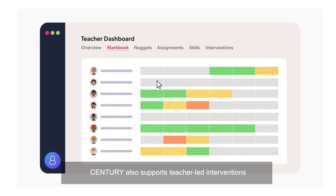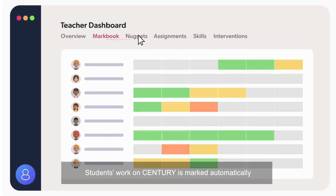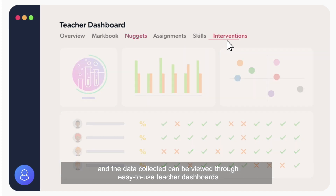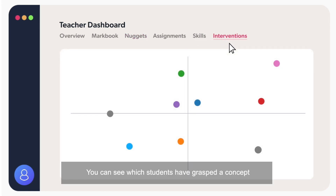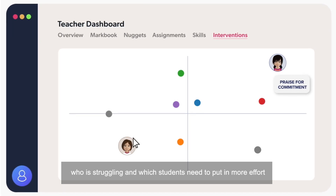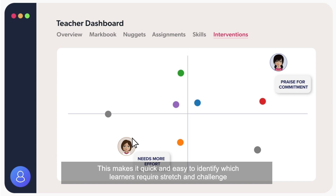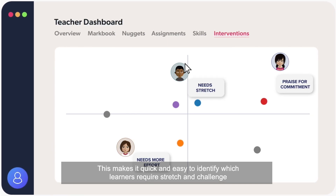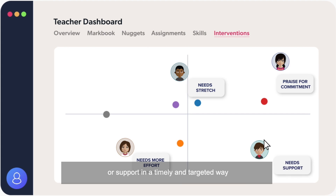Century also supports teacher-led interventions. Students' work on Century is marked automatically and the data collected can be viewed through easy-to-use teacher dashboards. You can see which students have grasped a concept, who is struggling, and which students need to put in more effort.